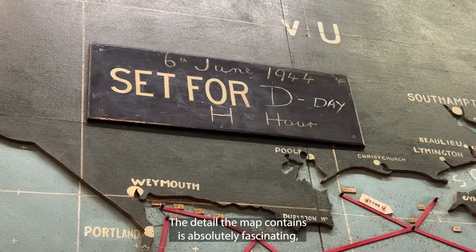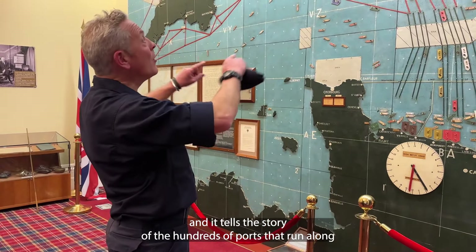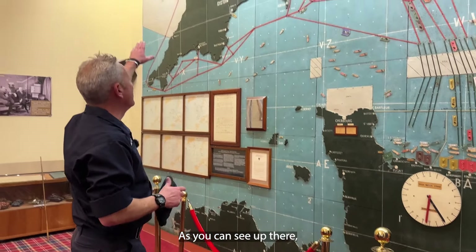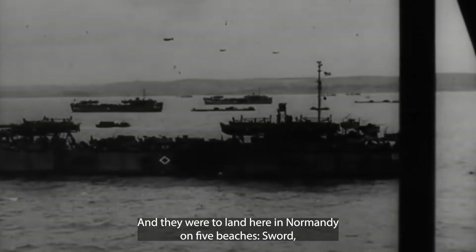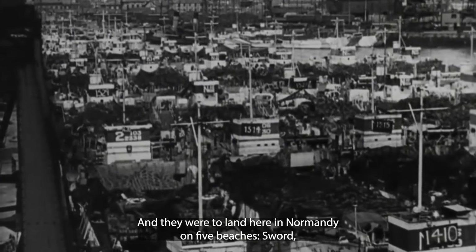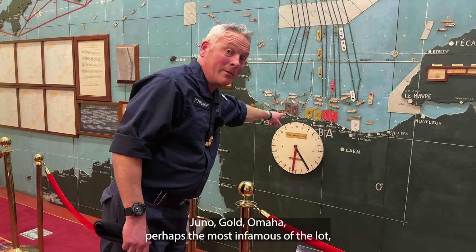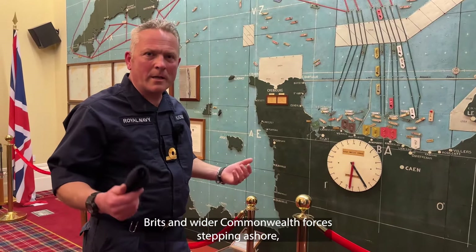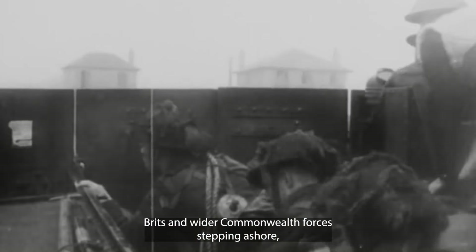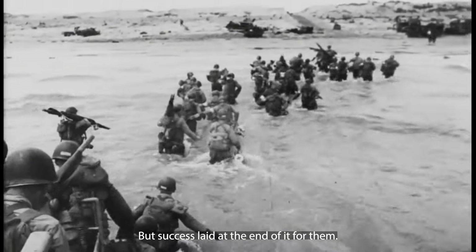The detail the map contains is absolutely fascinating and it tells the story of the hundreds of ports that ran along the south coast of England and Wales, from which thousands of men departed for this great undertaking. They were to land in Normandy on five beaches — Sword, Juno, Gold, Omaha, perhaps the most infamous of the lot, and Utah. This great Allied army of Canadians, Americans, Brits and wider Commonwealth forces, stepping ashore, not knowing what the outcome of that great day would bring.